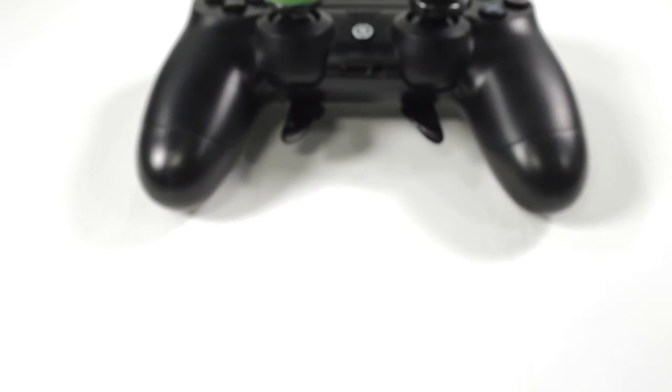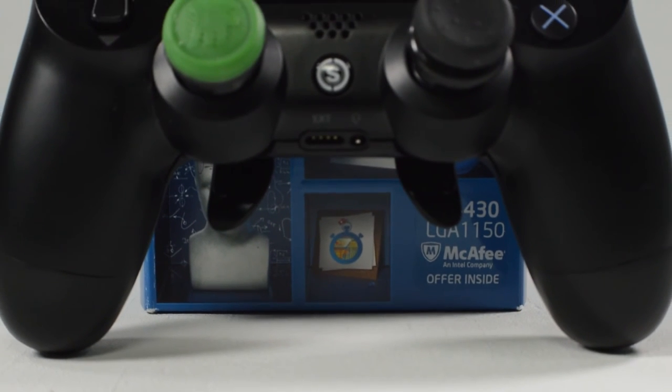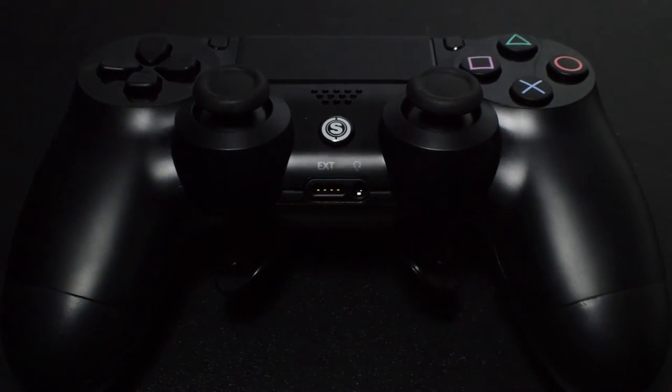Finally, number one on the list is obviously the Scuff controller. I actually did an unboxing of this — click the icon up there and it'll bring you to that video. The biggest selling point is the paddles on the bottom, which allow you to jump and crouch without taking your thumb off the thumbstick, helping you in gunfights. For $125, I think it is a very good investment if you're serious about first-person shooter games.